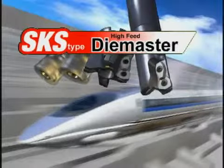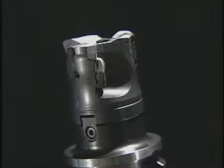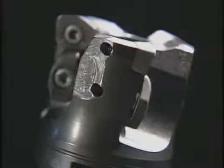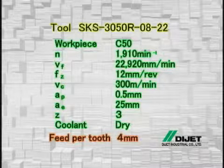High-efficiency die processing tool: the high-feed die master SKS type. Die Jet has been making every effort for die processing and has developed the high-feed SKS type, offering excellent cutting ability. The high-feed SKS type has achieved an extremely high feed of four millimeters maximum per cutting edge. This ultra-high feed has drastically improved work efficiency and considerably reduces the cost.